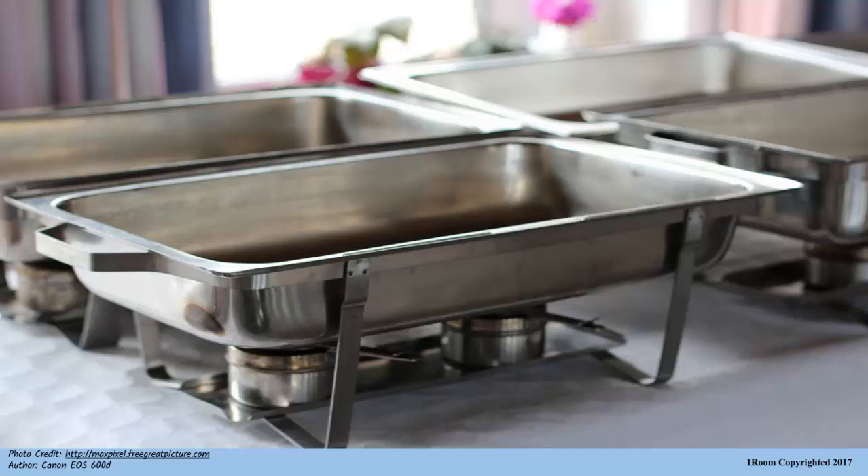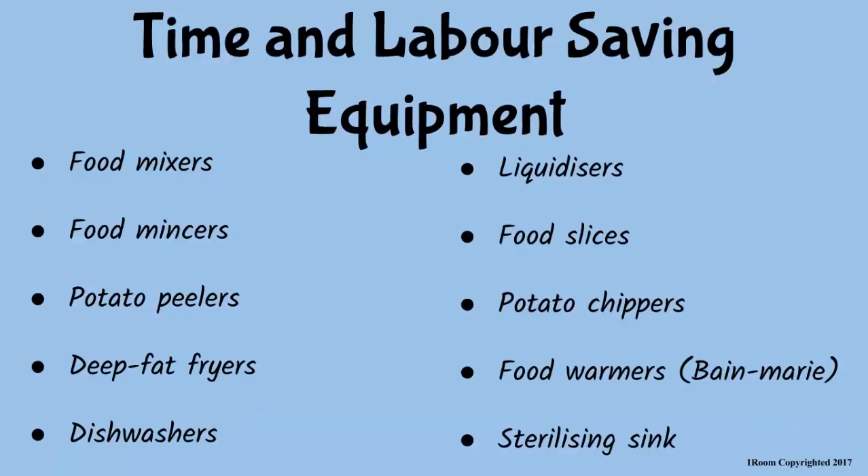That sounded like a Time and Labor Saving Equipment to me? My point, exactly! So, other than the food warmer, others in this group include dishwashers, potato peelers, food mincers, kettles, toasters, microwaves, food mixers, blenders, and so on.